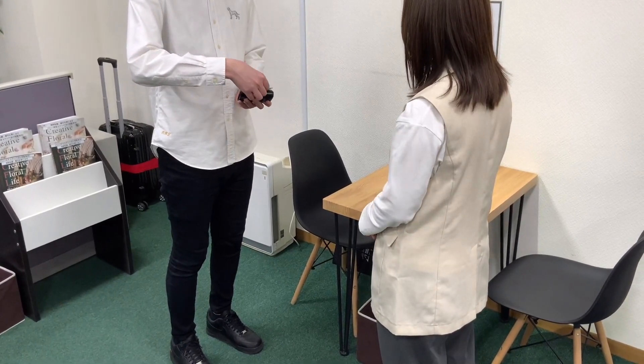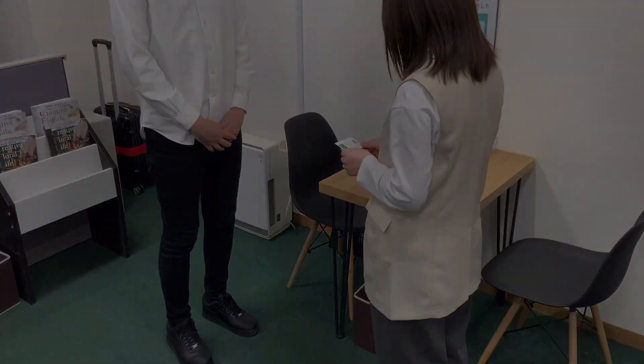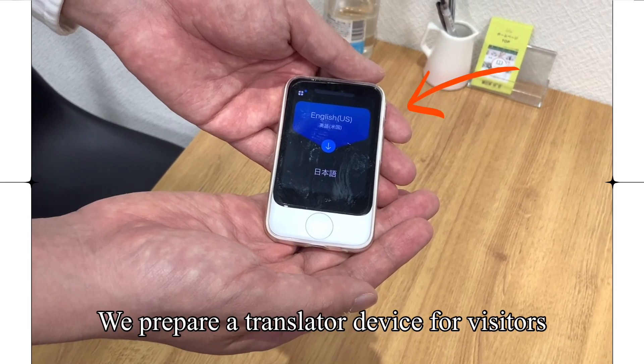Hello, I'm in charge of overseas customers. It's good to meet you. Hi, good to meet you too. If you are worried about communicating with the store staff, we prepare a translator for overseas customers.